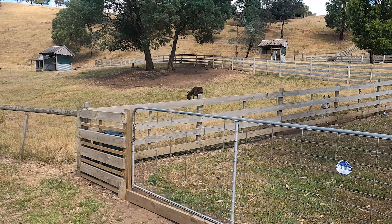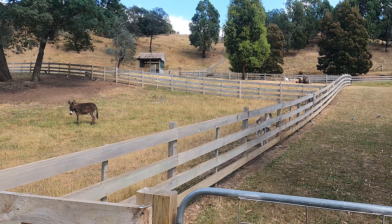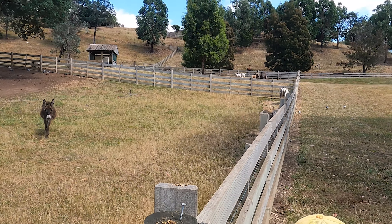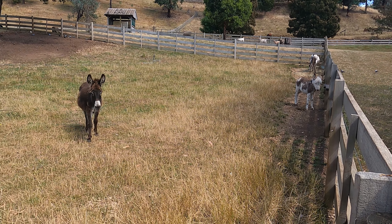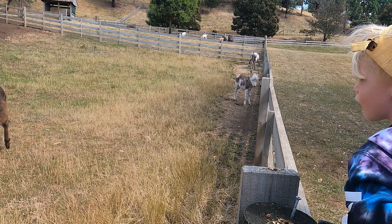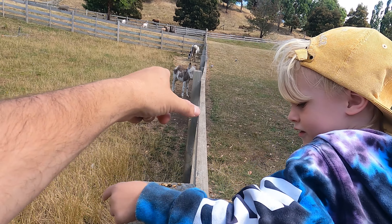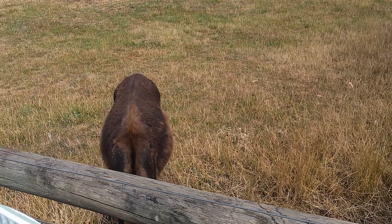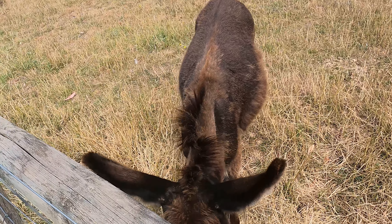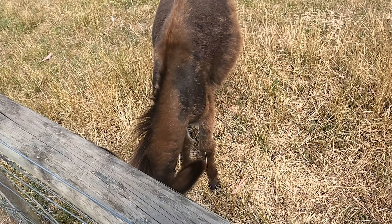There's a baby! Hi baby. Oh hello! This is the best day ever. The little one here - can you see it? Do I trust donkeys? I don't know. That's cool - I mean, there was a donkey in Shrek. Oh, I want the baby to come here!